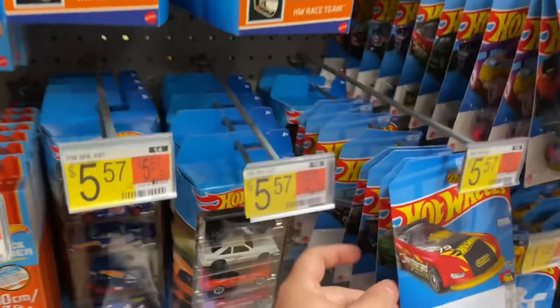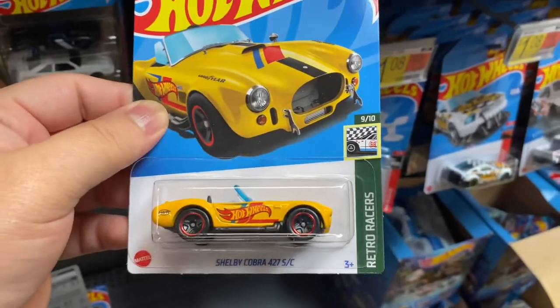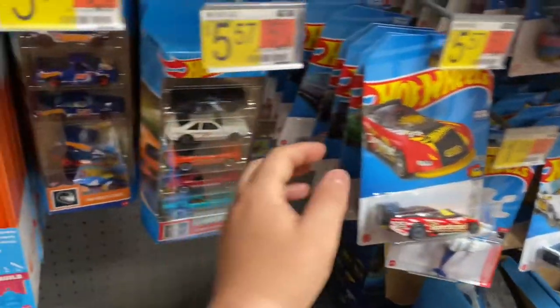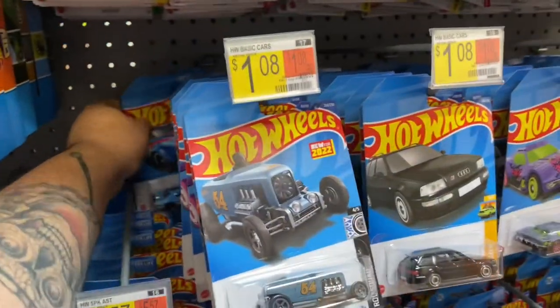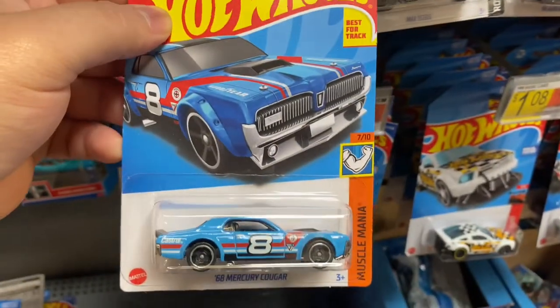I'm at the Walmart right now and it seems like they stocked up on the Hot Wheels right here. But yeah, they already saw some gaps in between, so I guess people already looked. This is from the end case. People already got the Super for this one. It came kind of a little bit later than usual, but they got some good models this time.